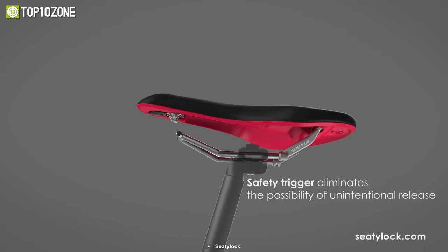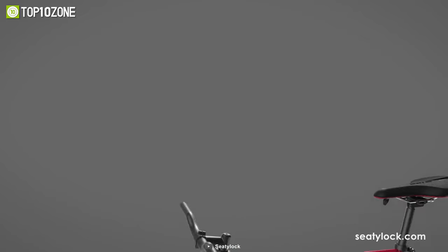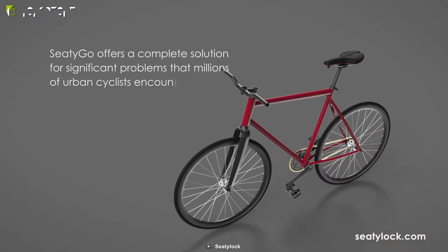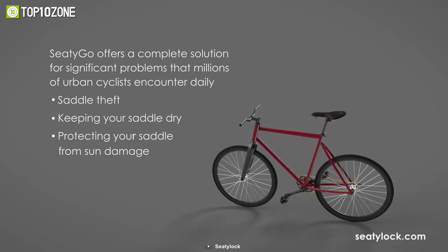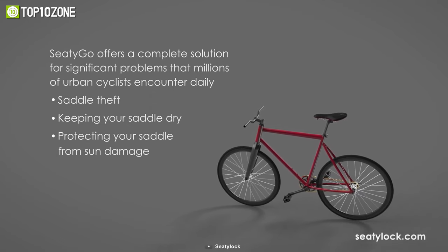Let's not forget about the Safety Trigger, which eliminates the chance of unwanted releases on the seat. Overall, the Seedy Go is an ideal choice for all bikers facing problems like saddle theft, wet saddle, and damaged saddle.